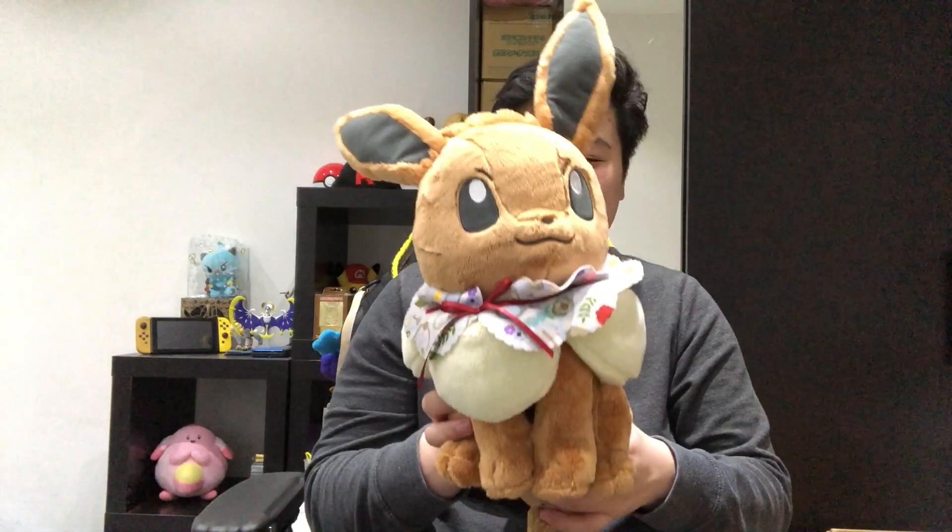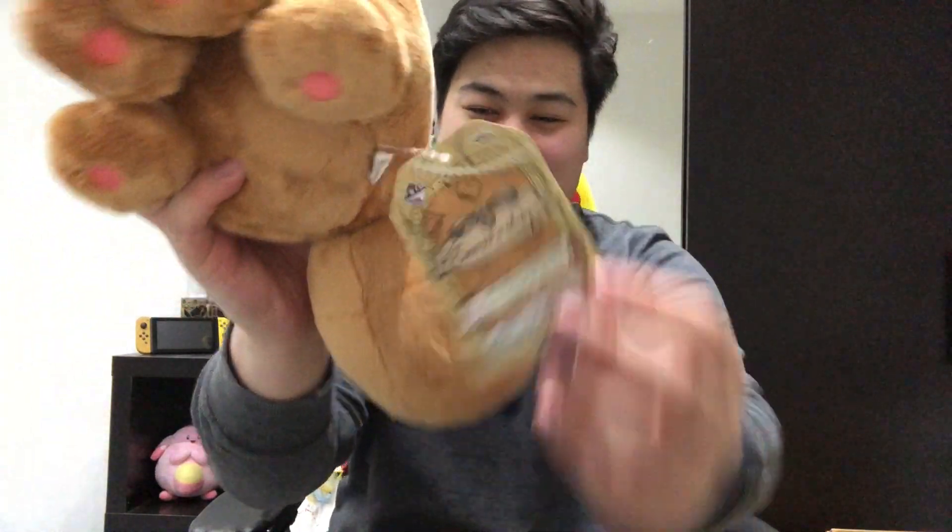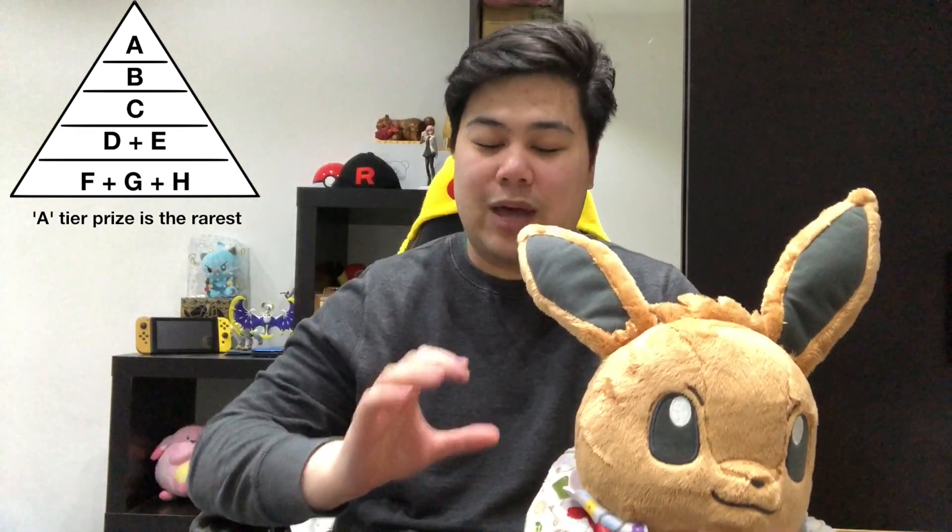All the plushies that I ordered today are Eevee plushies — lottery prizes, to be specific. I will explain to you how lottery prizes or lottery campaigns in Japan work. So the first plush that we have here is an A prize from the event Eevee and Antique. Basically, how lottery works is: for example, if there are 100 lottery tickets, you are guaranteed to get a prize with every single lottery ticket, but there are different tiered prizes from A to H — A being the rarest and H being the most common. So if you buy 100 lottery tickets, you are guaranteed to get like three to five A-tier prizes and like 50 H-tier prizes.